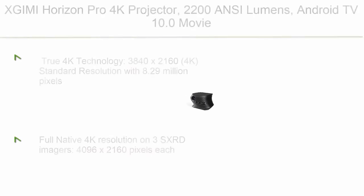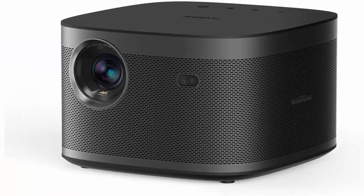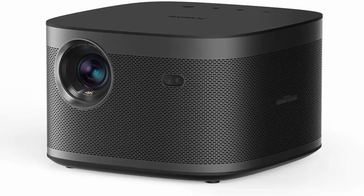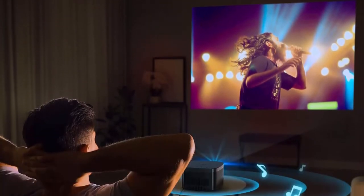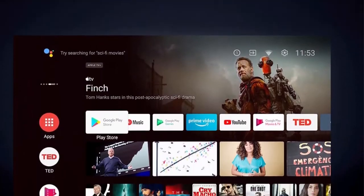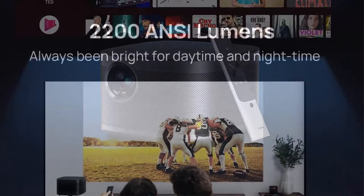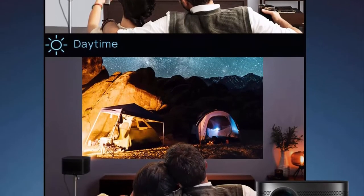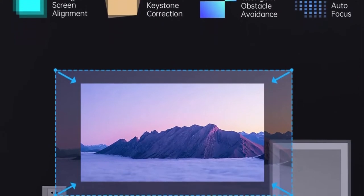Number 10: XGIMI Horizon Pro 4K Projector. Features 2200 ANSI Lumens, Android TV 10.0, and integrated Harman Kardon speakers with Auto Keystone and Screen Adaption for home theater use. True 4K technology with 3840x2160 resolution and 8.29 million pixels. Dual 8W Harman Kardon speakers with DTS-HD, Dolby Digital compatibility, 40-degree Auto Keystone correction, horizontal and vertical auto screen alignment, auto focus, and obstacle avoidance.